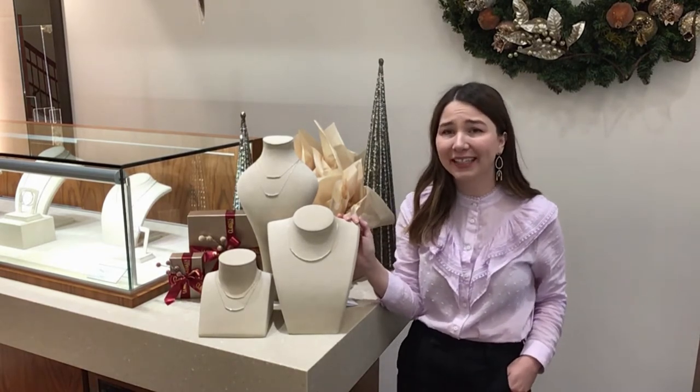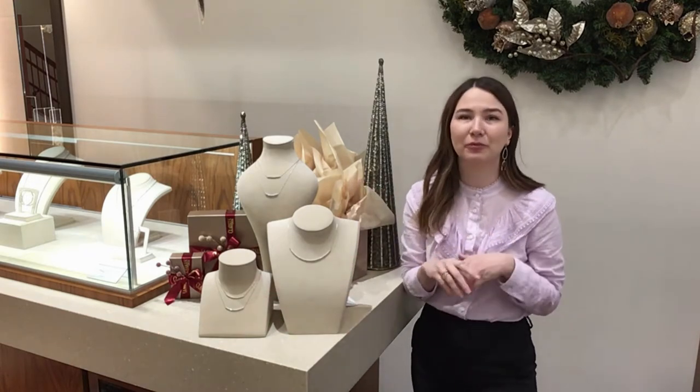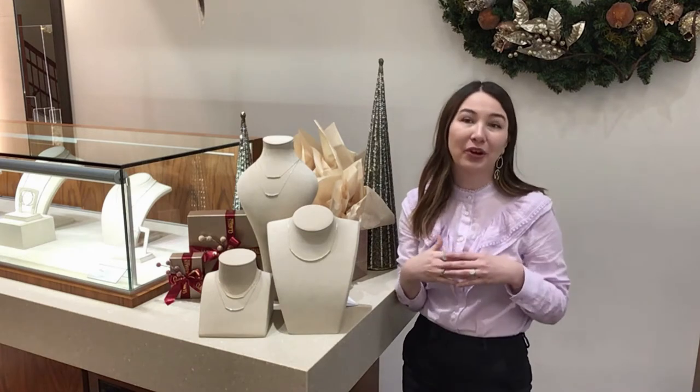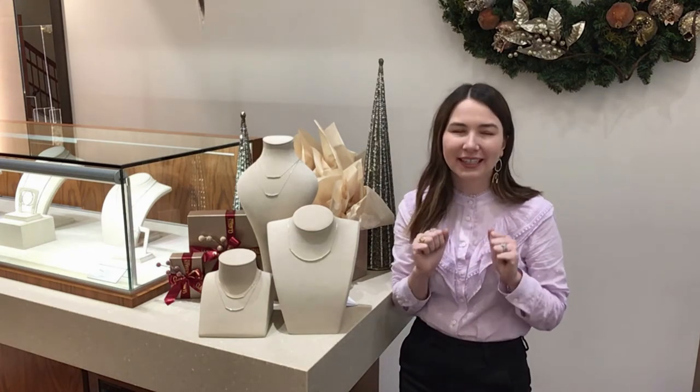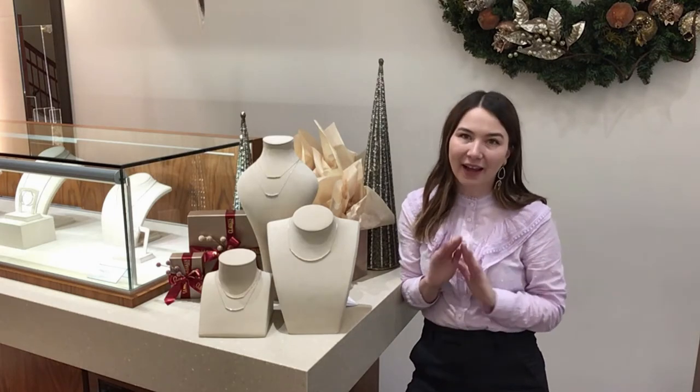This is one of our favorite holiday gifts. It's a beautiful bar necklace. We have multiple sizes, multiple diamond sizes. You can wear them in different ways, layer them with your everyday necklaces. They're truly a tried and true holiday gift that goes great with everything.